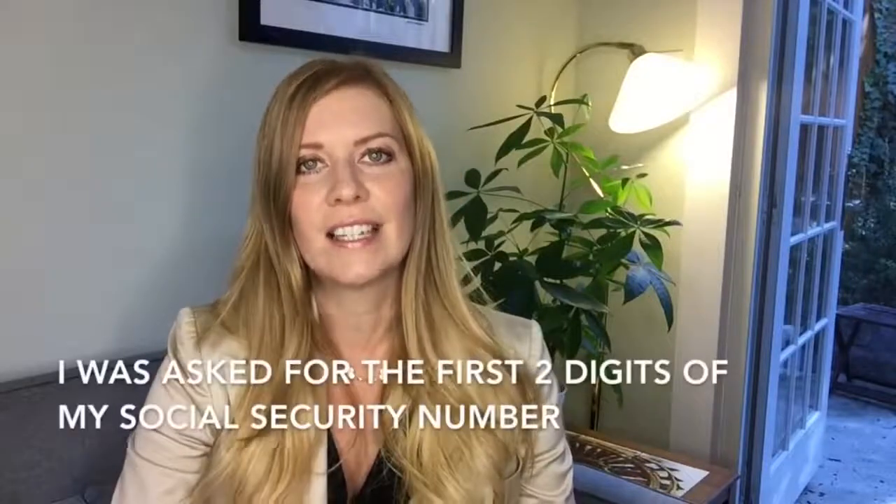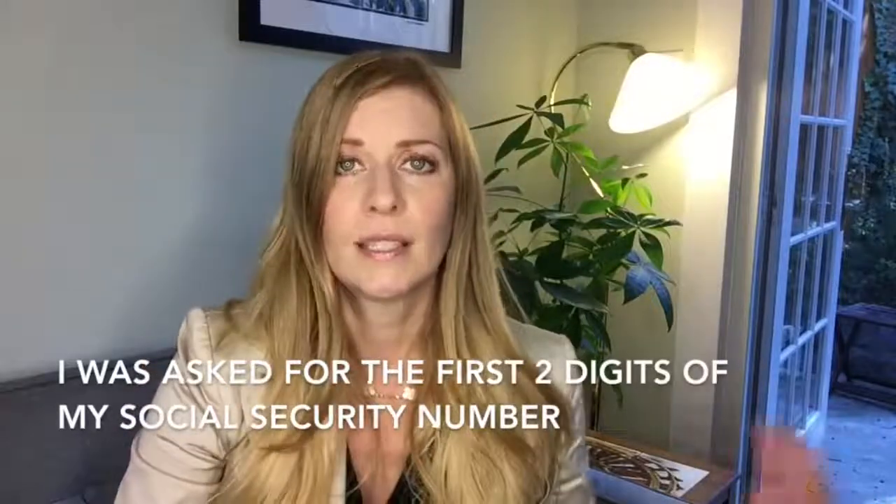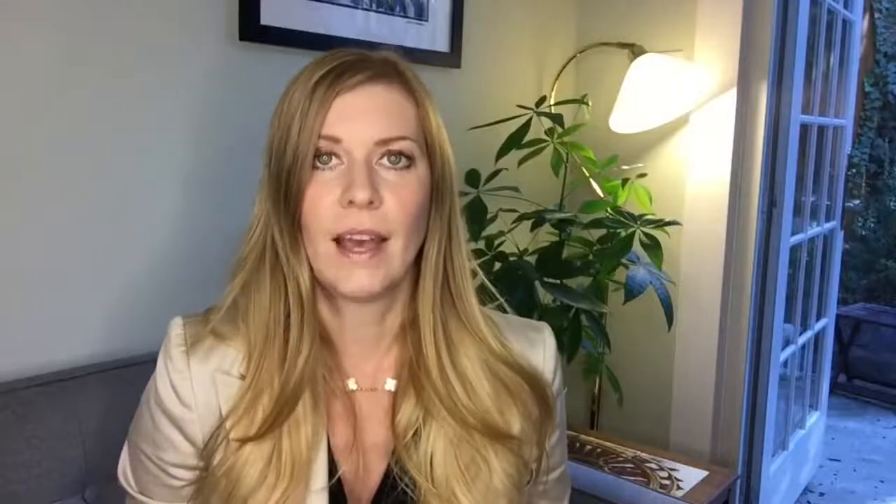Then it asked again for information about my social security number — this time the first two digits. You press submit, and a little green circle pops up saying 'Success, your identity has been verified!'